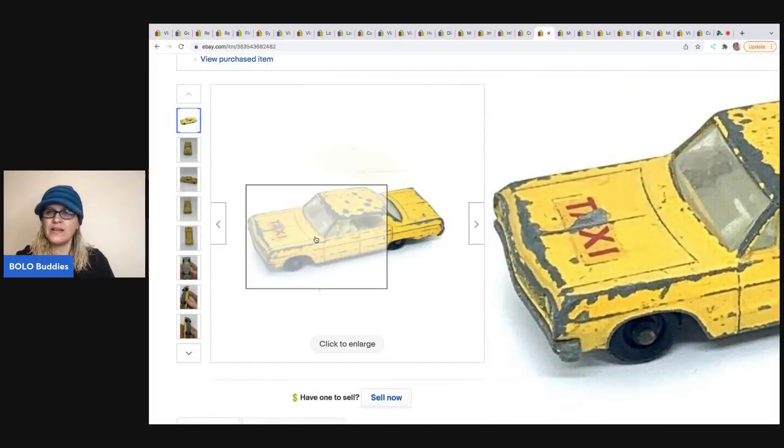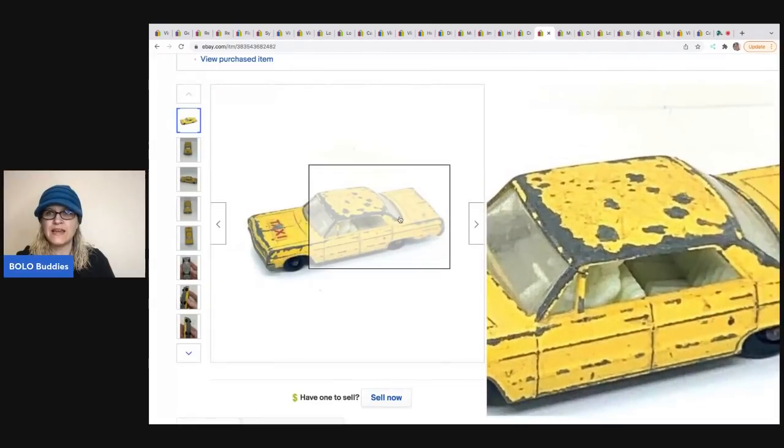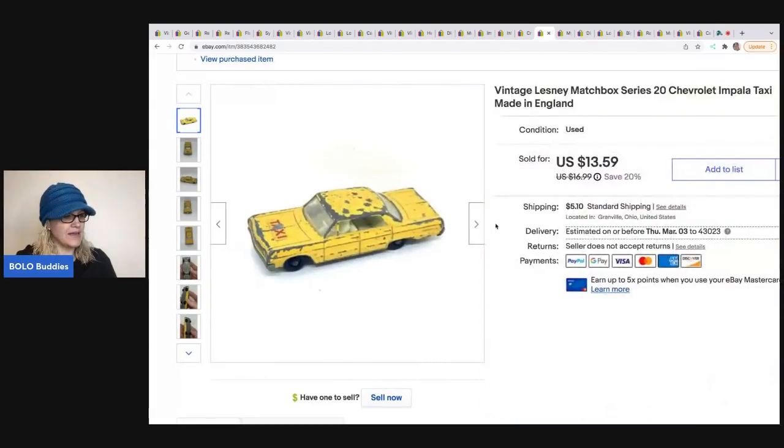The next item is a Lindsey Matchbox Series taxi. I know it's a mess but I just wanted to try selling it — and it sold! I sold it for a best offer of $11 and the buyer was all in for $17.27. I think it just came out of a toy box.